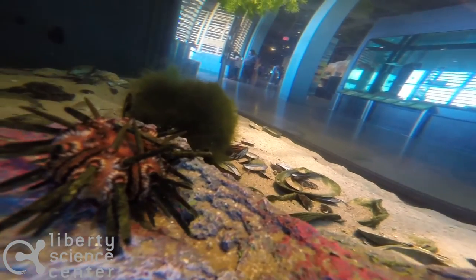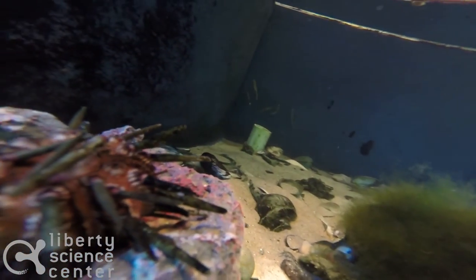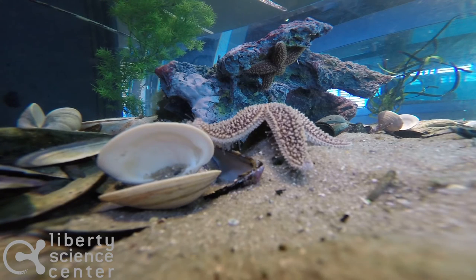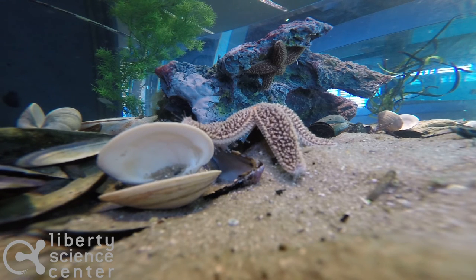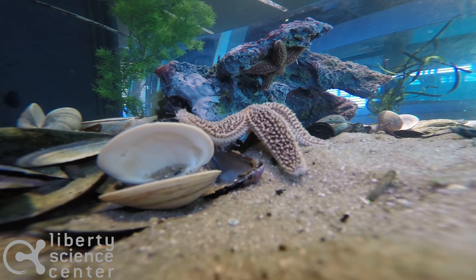These guys both have very different diets. The sea urchins are almost like little lawnmowers — they like to go around the bottom of the ocean and hook up any seaweed or algae that they might find. In comparison, the sea star is going to be a predator. They love to eat clams, so they'll rip open the shell of a clam, eject one of their stomachs out into the middle of it, and then slurp it up on the inside.